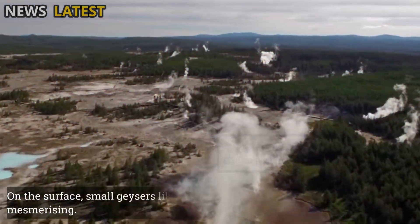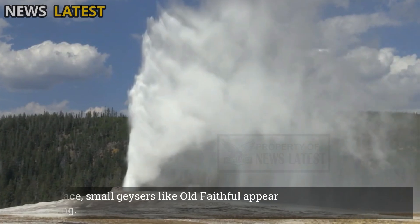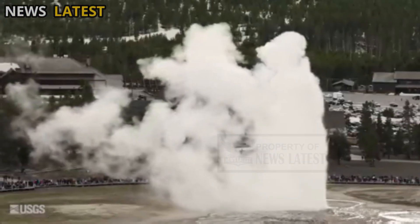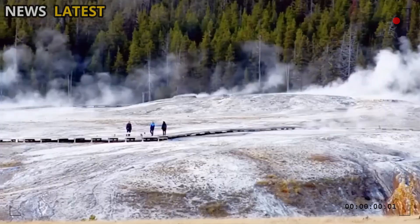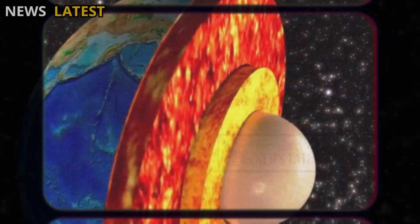On the surface, small geysers like Old Faithful appear mesmerizing. But beneath the regular eruptions of hot water and steam, scientists are reading the language of pressure and temperature conveyed by the Earth's crust.